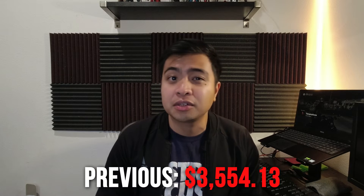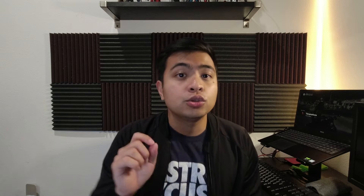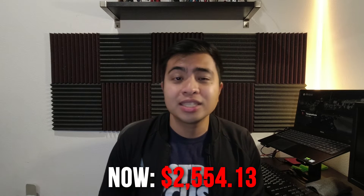In my last update, I started to pay down Ed Financial's Group C, which had a balance of around $3,554.13. Five weeks had gone by and I started making $200 weekly payments to this account. As of this recording, Group C has now been reduced to $2,554.13 — that's basically a $1,000 reduction.